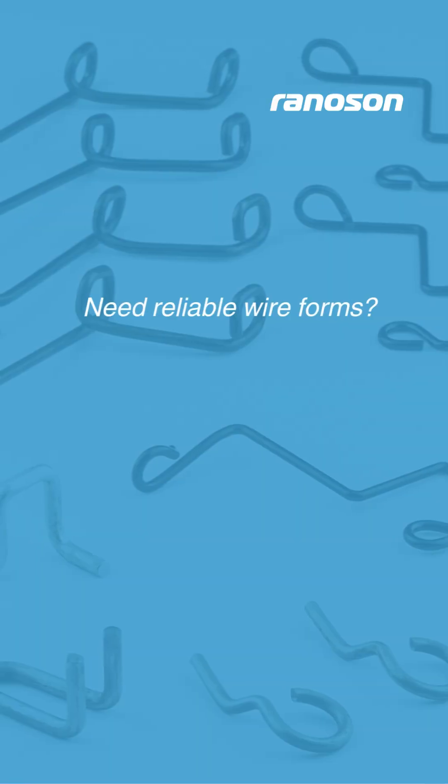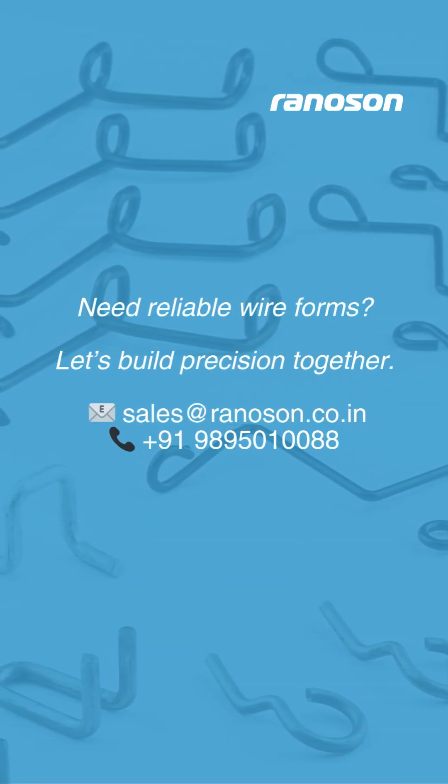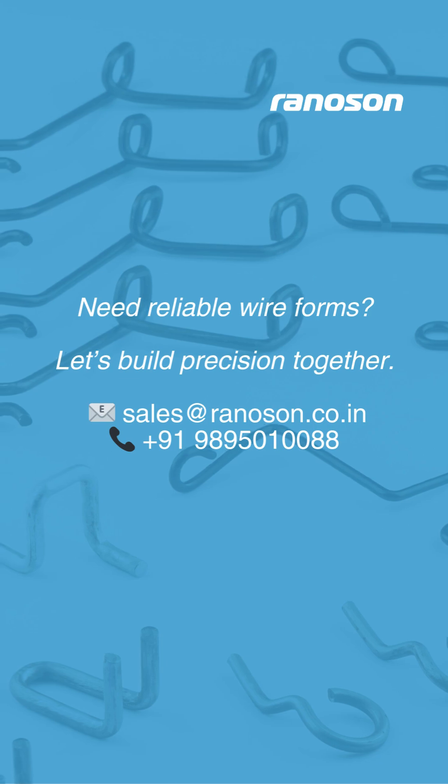Looking for wire forms that won't let you down? You are at the right place. Let's build precision together.